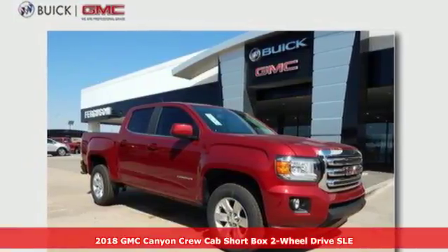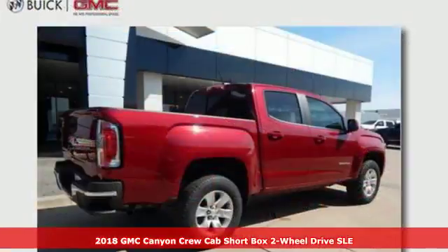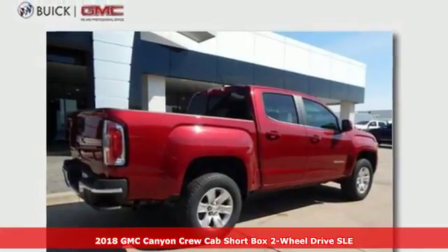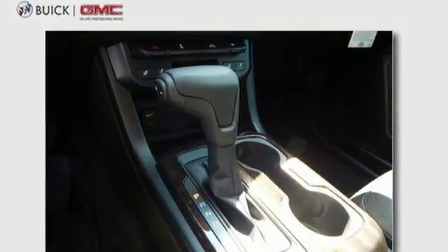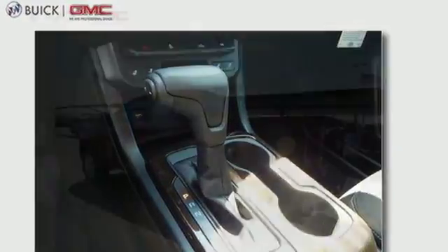It's a 2018 GMC Canyon — redefining the mid-size pickup. The Canyon delivers incredible performance and maneuverability along with easy access to help make your job easier.